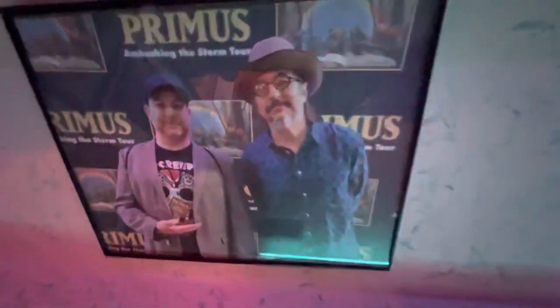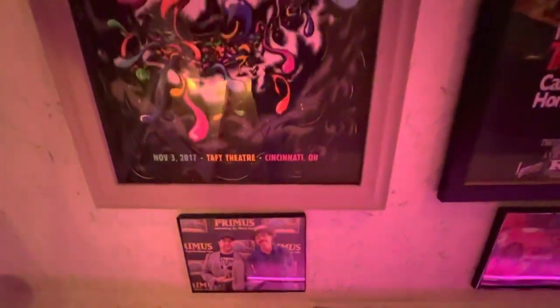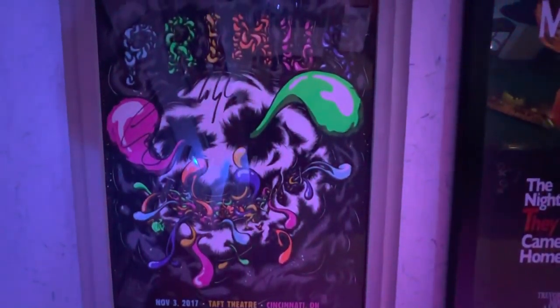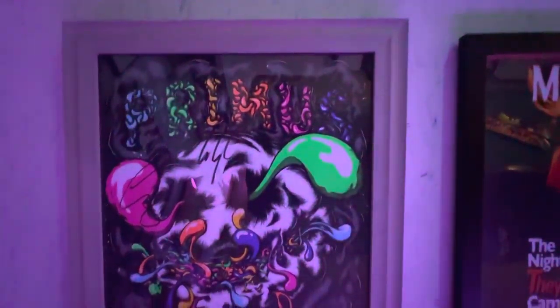This was meeting Les Claypool for the first time, as I mentioned, at that Cincinnati show. And then this was the day-of poster for that event, signed by everyone.